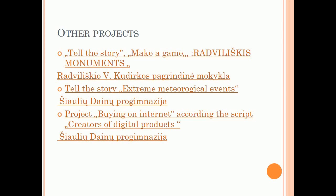Other projects include: Tell the Story, Make a Game, Ridvilishka's Monuments, and Ridvilishka of EQ — from Durkos Primary School. Tell the Story: Extreme Meteorological Events from Shionia Danupra Gymnasium. And a project on buying on the internet, according to the script creators of digital products, also from Shionia Danupra Gymnasium.